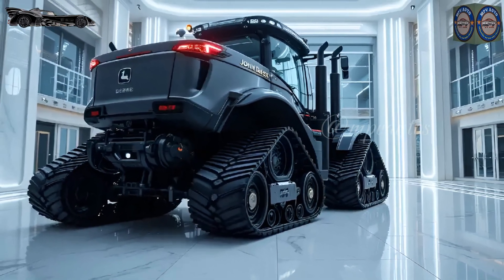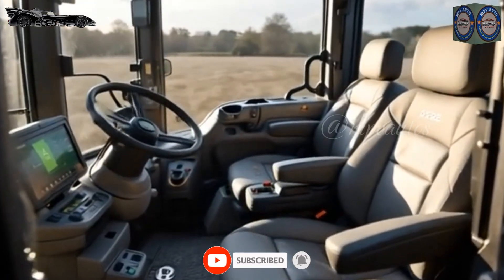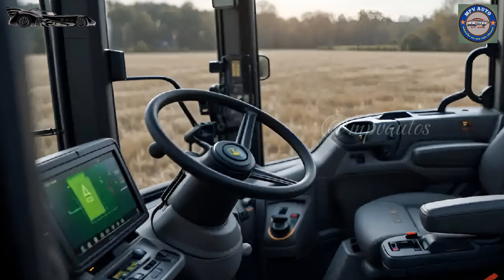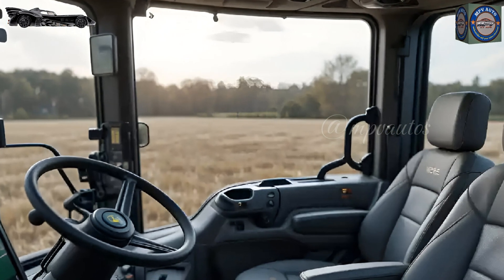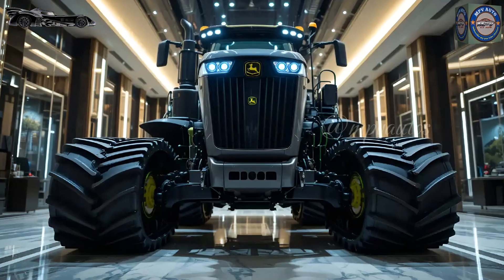At the heart of this powerhouse is a 15.0-liter six-cylinder Cummins engine that delivers an impressive 691 horsepower. This engine is not just about raw power — it is also engineered for fuel efficiency and durability. The advanced cooling system and high-performance turbocharging ensure that the tractor operates effortlessly even under maximum load.